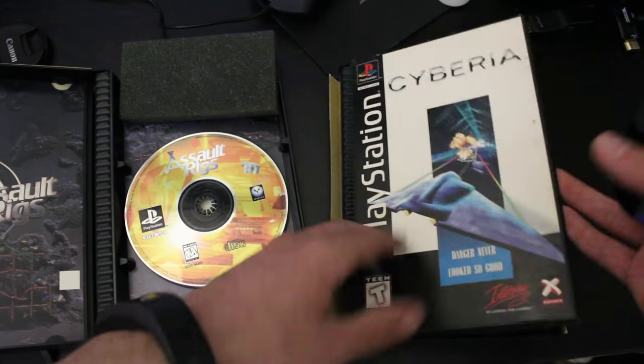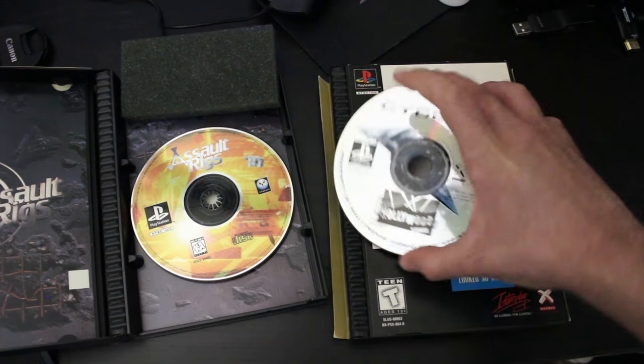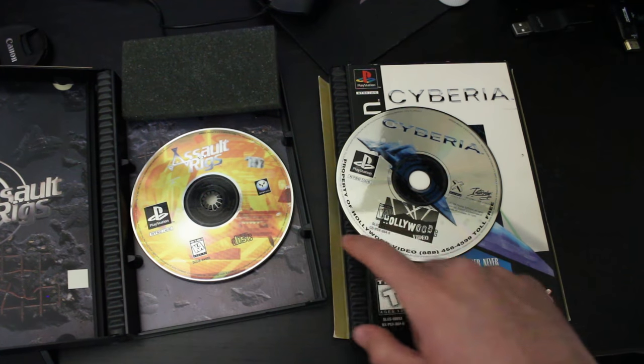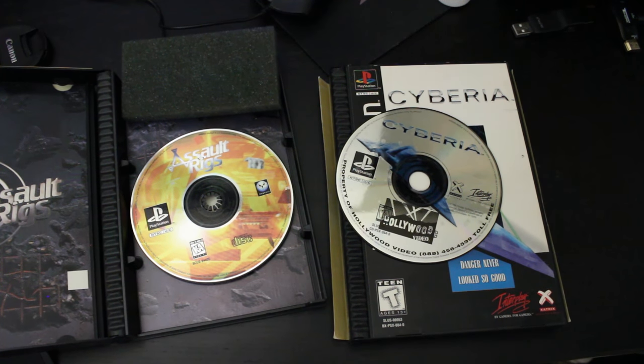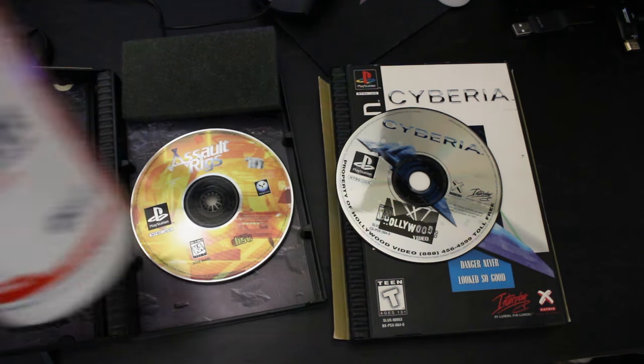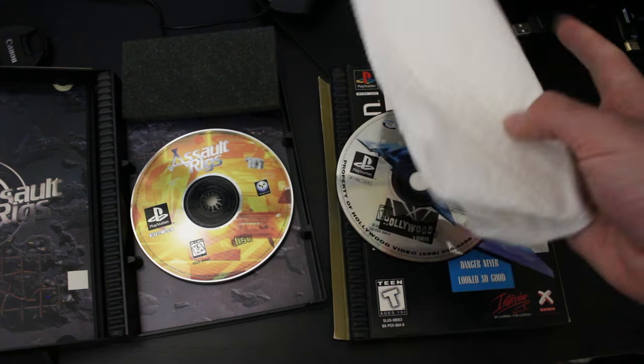So what we're going to do is show you the comparison right here. That is the disc with the label, and that's the disc with the label that has been cleaned up. We just need two things, honestly: some isopropyl alcohol or rubbing alcohol. I'm going to be using 99% isopropyl alcohol, and you're going to need a paper towel or a tissue, anything like that.